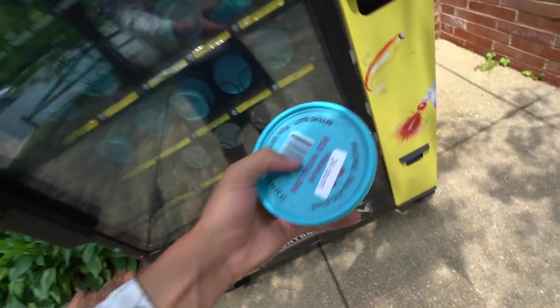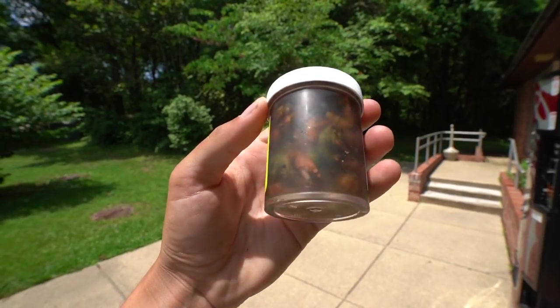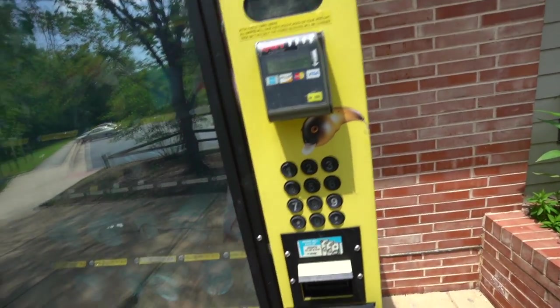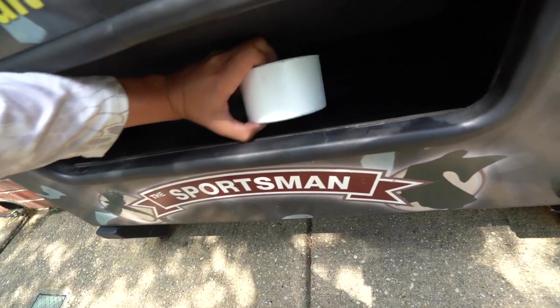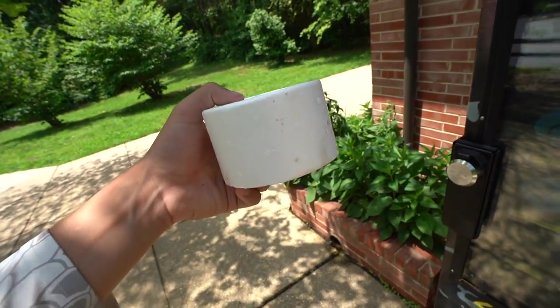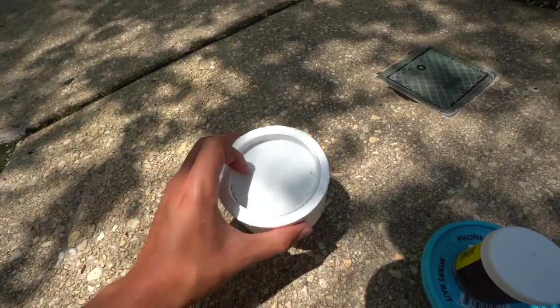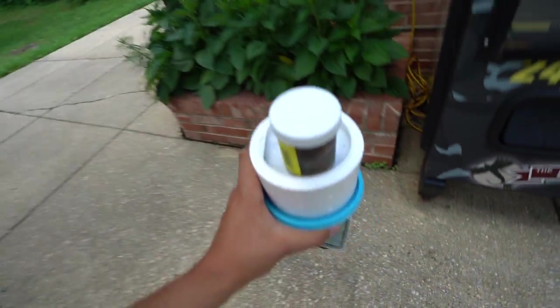There she blows - 24-count premium red wigglers! And oh dude - six-count large minnows. Are these going to be alive? I can feel them moving in there! This styrofoam container with a plastic lid is cold. That is so sick. That's all the money we're going to spend - I don't want to go broke on a vending machine. Let's get our baits and head to the water.